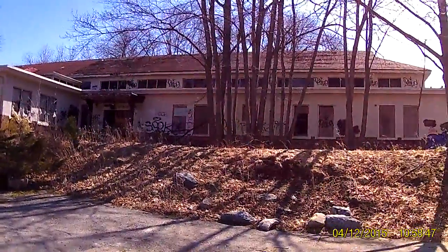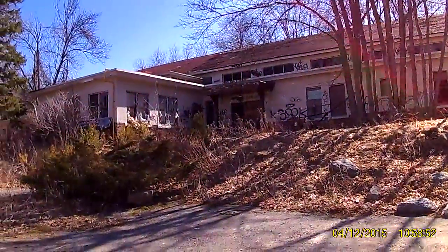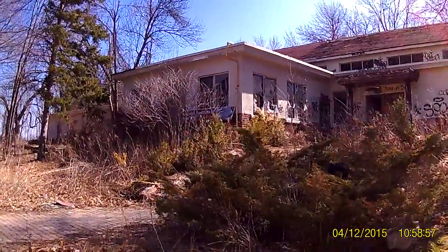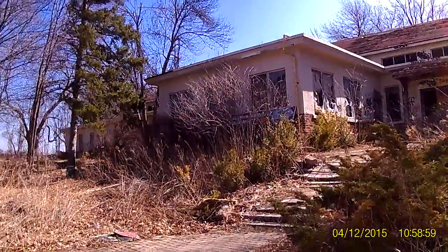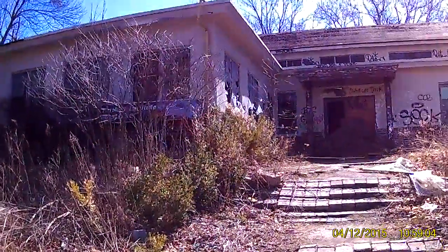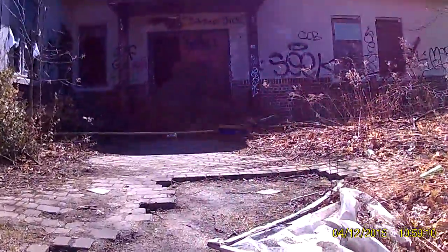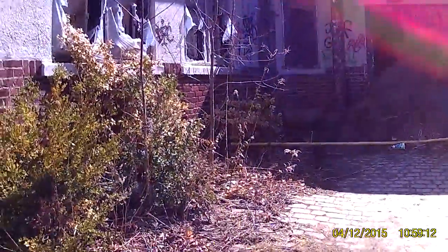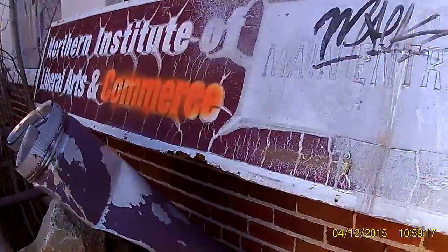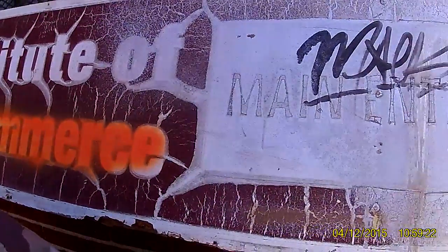There's another building. This is one of the biggest ones here. I don't know what this was used for. There's a sign over there — Northern Institute Liberal Arts. And I guess that's the main entrance.